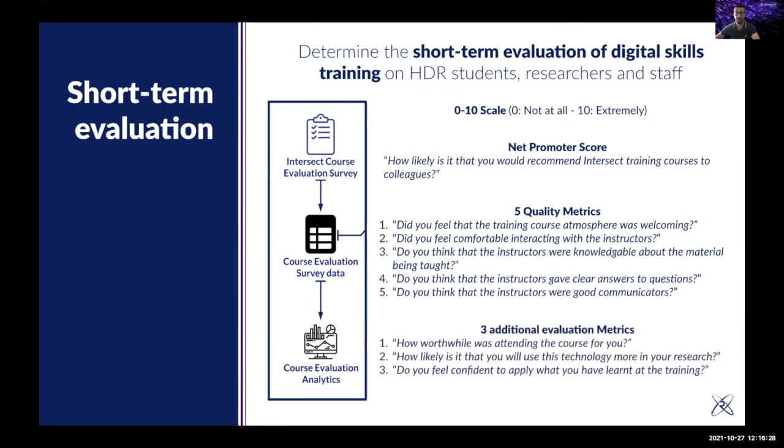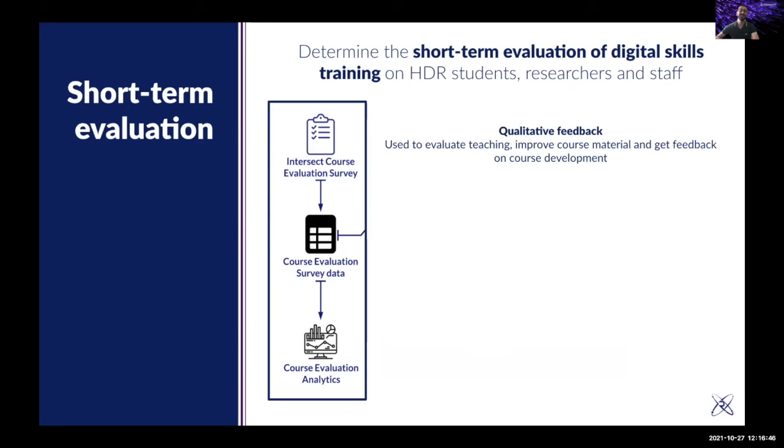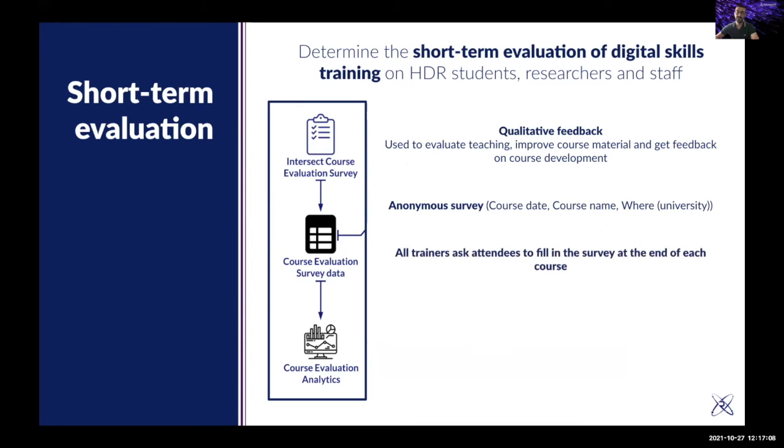We use three additional evaluation metrics: whether the training was worthwhile attending, how likely attendees are to use the technology, and whether they feel confident applying what they learned. We also capture qualitative feedback, which is used to evaluate teaching, improve course material, and get feedback on course development. This is an anonymous survey — we only capture course date, course name, and location. All instructors ask their attendees to fill in the survey at the end of the course.